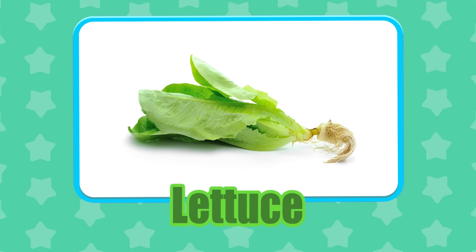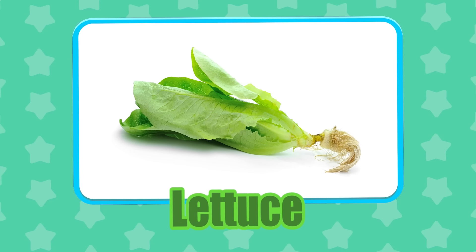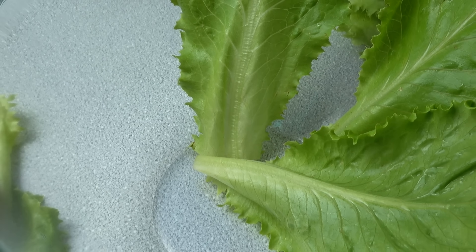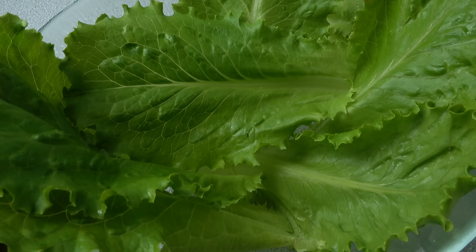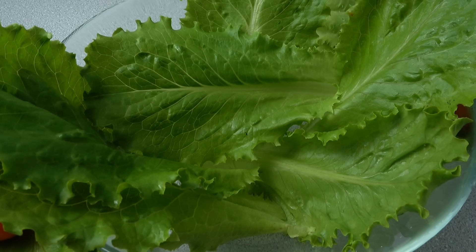Lettuce! Lettuce shouldn't be stored near apples or bananas because these can cause lettuce to ripen quickly and start to decay rapidly.